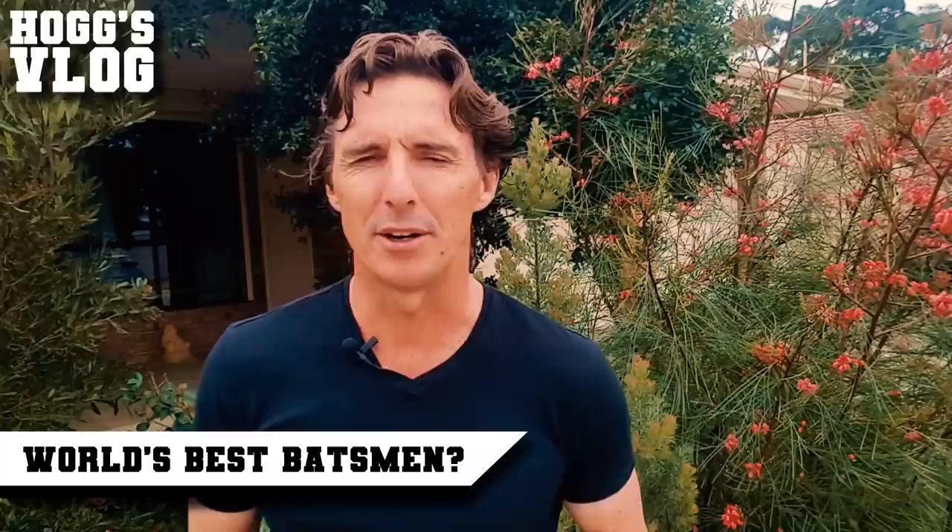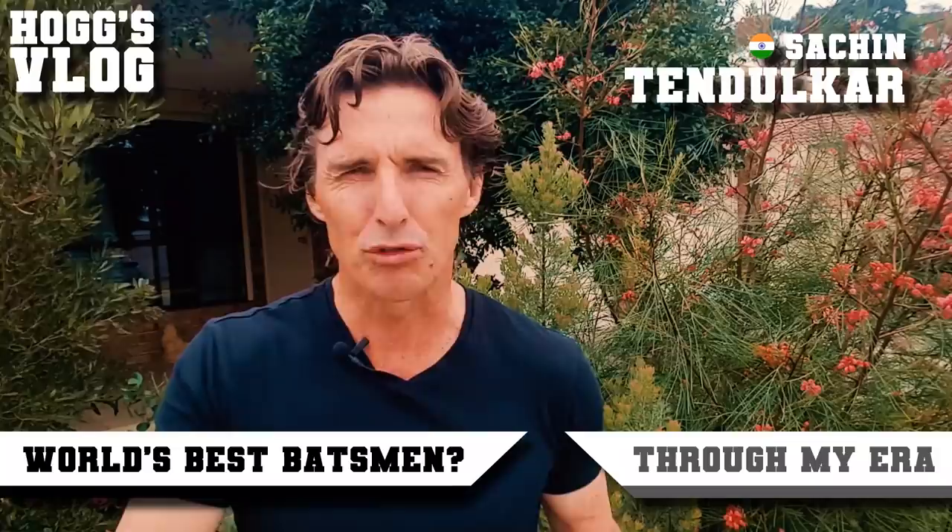Through my era: Sachin Tendulkar. He was able to dent the bowling, but also a good stroke maker and pierce the field.